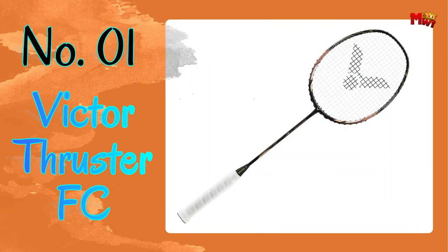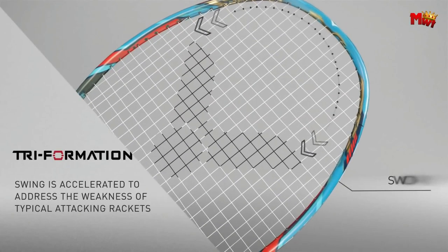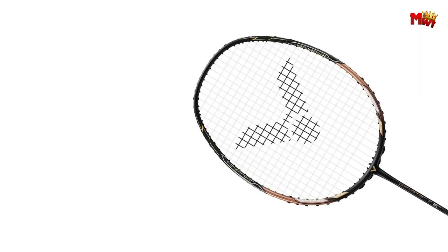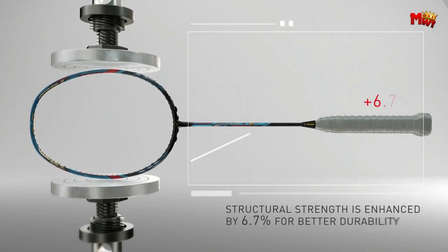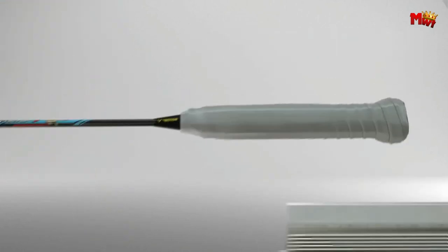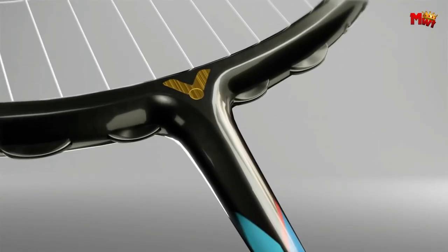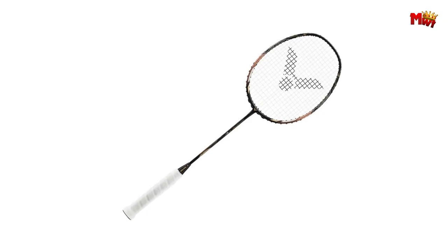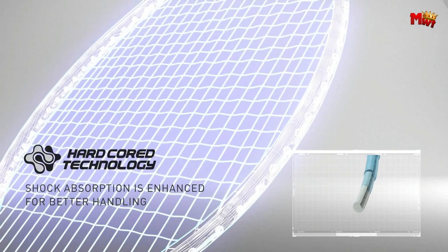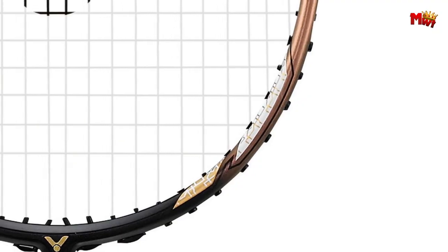Number one: the Victor Thruster FC Badminton Racket. Meet the Thruster FC, the enhanced edition of the incredibly popular Thruster F, designed for advanced-level players who demand nothing but the best from their equipment. Trusted by four-time world champion doubles player Hendra Setiawan, the Thruster FC is the ultimate weapon for hard-hitting doubles players who crave power and precision. It features a lighter balance point and swing weight compared to its predecessor, delivering a more comfortable hitting experience without sacrificing power. Victor introduces the free core injection molded handle, providing smoother swings, improved handling, and greater feel for the player.